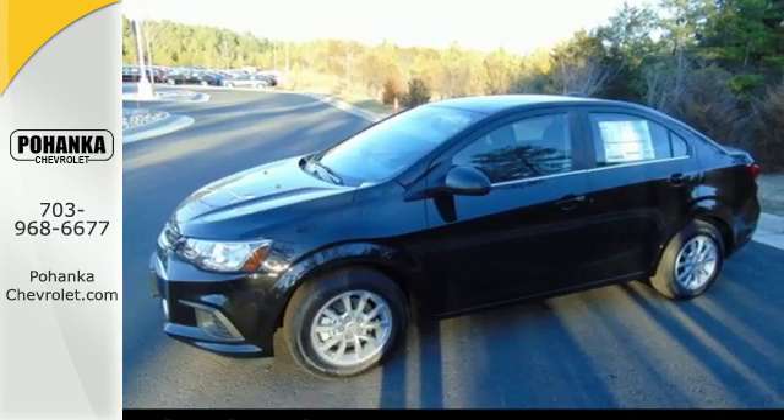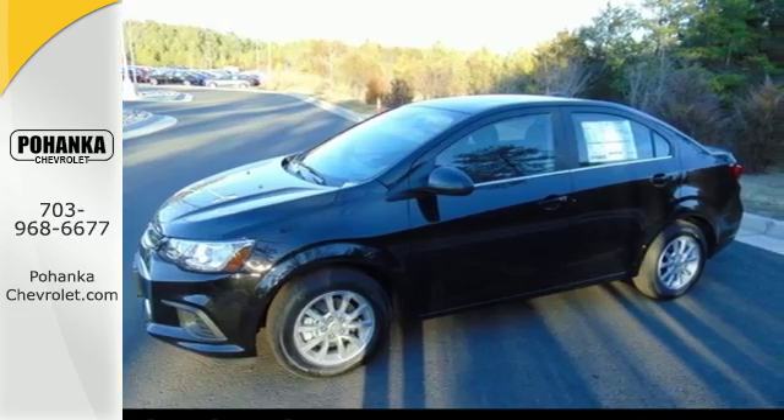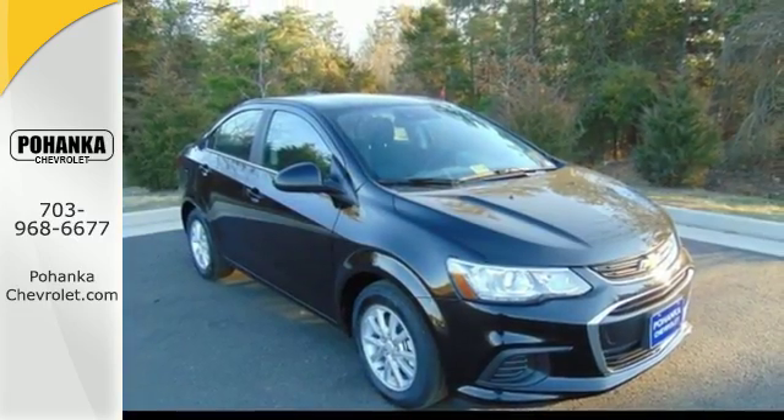Stylish on the outside, convenient on the inside, and fun no matter what. Test drive this exciting Sonic today.